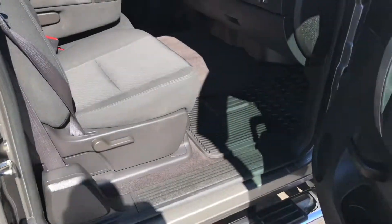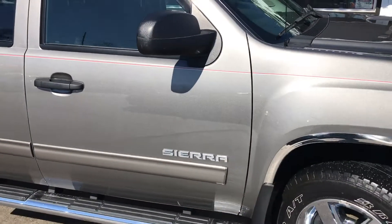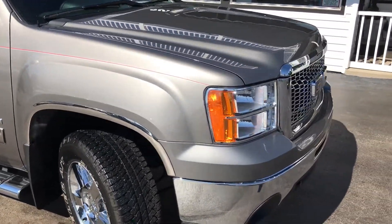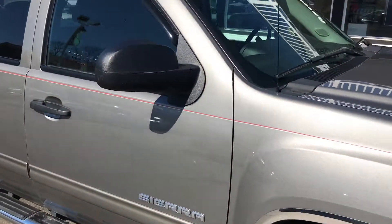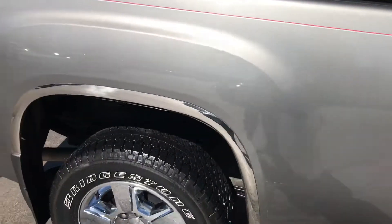It does have all-weather floor mats. If this is something you're interested in and you live out of state, you can always fly into the Dayton International Airport — one of our sales agents would be happy to pick you up and bring you back to the dealership, and you can drive it home from there. You can also go to uship.com, put in our address, your address, and the vehicle information to find out what it costs to have it transported to you and how quickly.